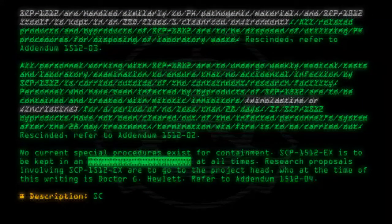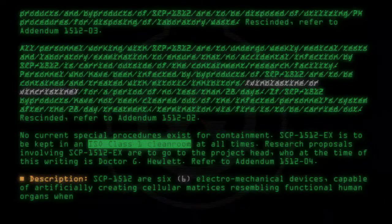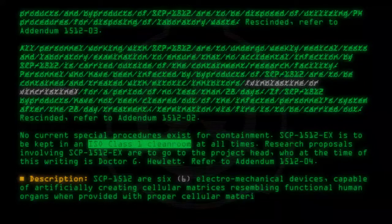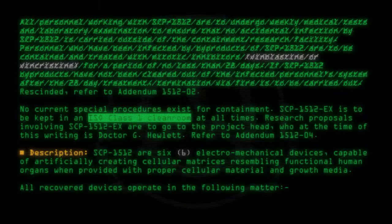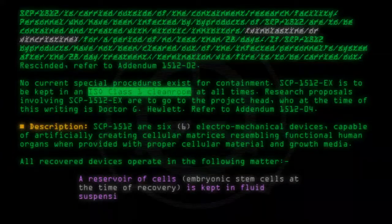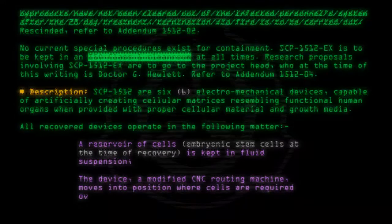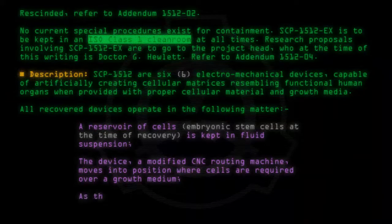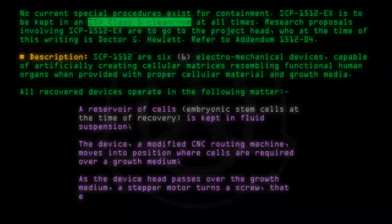Description: SCP-1512 are six electromechanical devices capable of artificially creating cellular matrices resembling functional human organs when provided with proper cellular material and growth media. All recovered devices operate in the following manner: a reservoir of cells — embryonic stem cells at the time of recovery — is kept in fluid suspension. The device, a modified CNC routing machine, moves into position where cells are required over a growth medium.